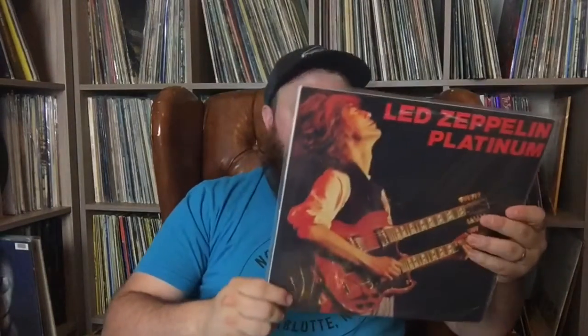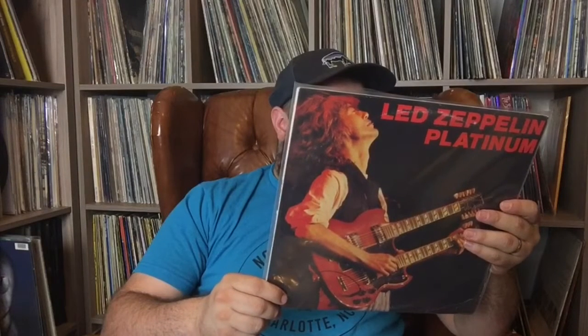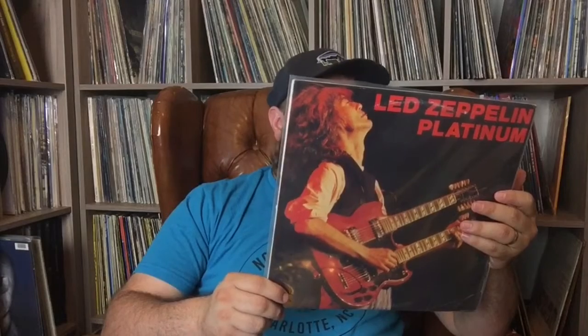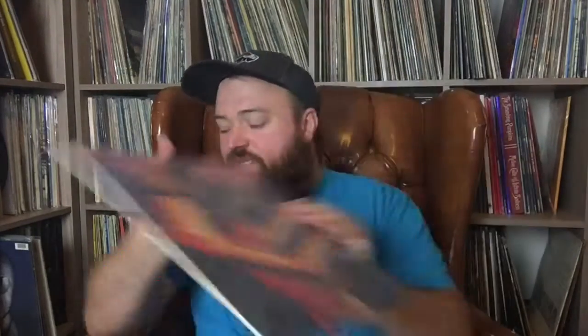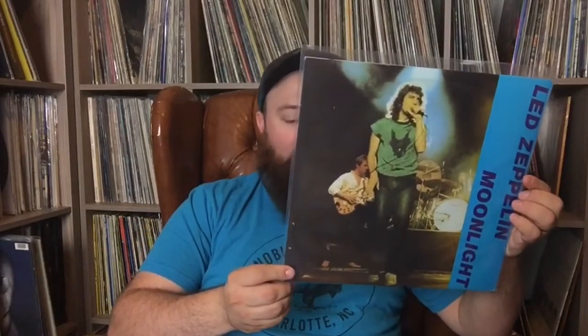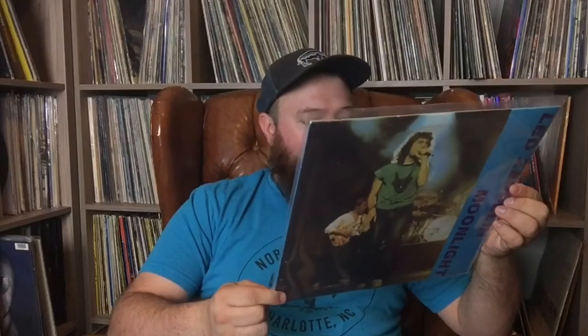The first one I got from this series is called Platinum — 1980, June 20th, Frankfurt. Incredible show. Look at that cover — just that double neck guitar, Jimmy Page is getting it. That's a great representation of what goes on in this record, really great sound quality. They also have this one called Moonlight, which is also 1980, I believe in Frankfurt as well.